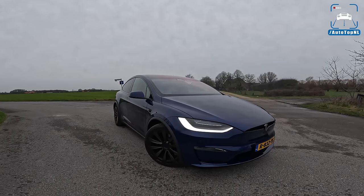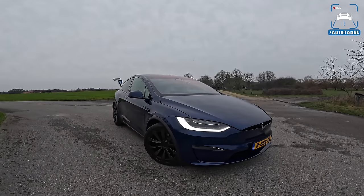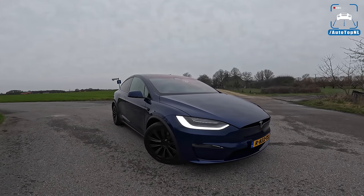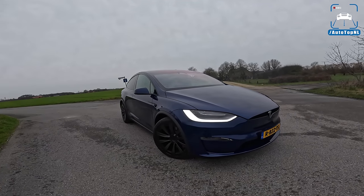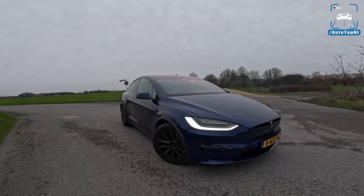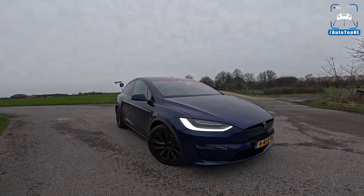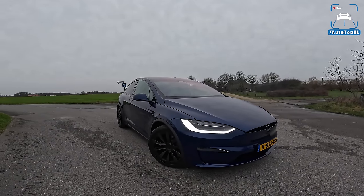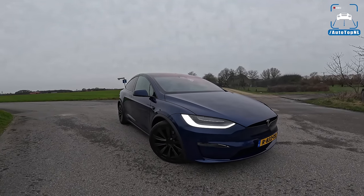What's up ladies and gentlemen, welcome to this POV review by Autotop and Al. My name is Max and today we finally got our hands on a Tesla Model X Plaid. We've been waiting for this car — well, we've been waiting for the Model S Plaid to be honest — but this was the first one we were able to get here in the Netherlands. There have been a lot of delays, but it is finally here: the incredible 1000-plus horsepower Plaid.